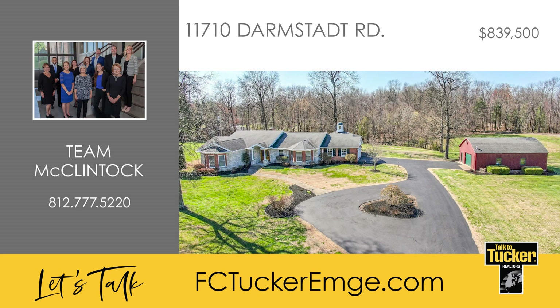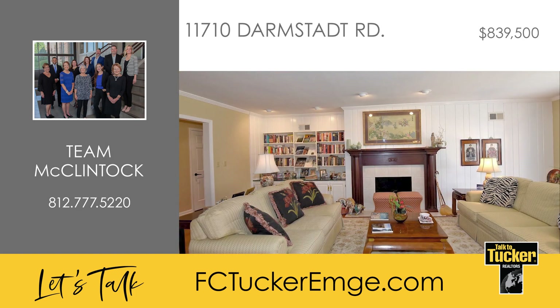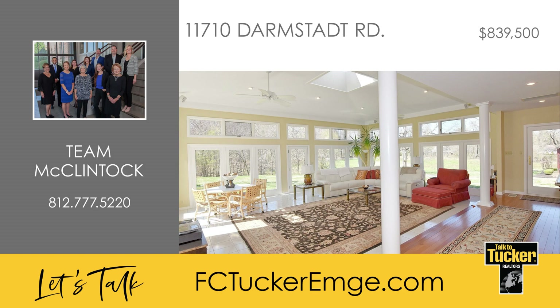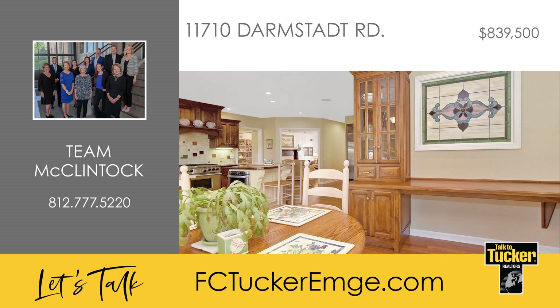Welcome home to this elegant three-bedroom, two-and-a-half bath estate set on 10 acres in Darmstadt. The arched front doors open to the foyer with an oak hardwood floor that extends throughout the space. The large living room with a gas fireplace and built-ins opens to the dining room, which leads to the beautiful tiled sunroom featuring columns, a skylight, and many tall windows to let in the sunshine. The home's kitchen offers custom cabinets, granite counters, a tile backsplash, an island with a wood top, a breakfast bar with a bay window, and a built-in desk and buffet.